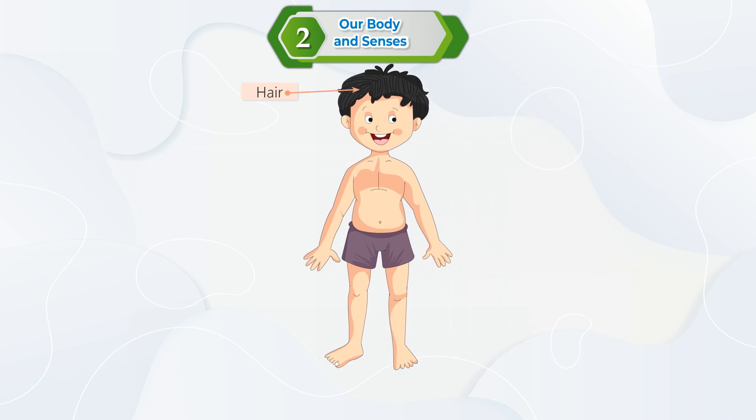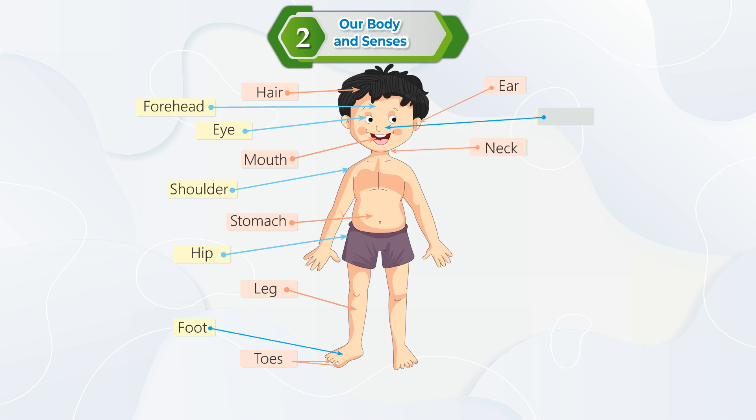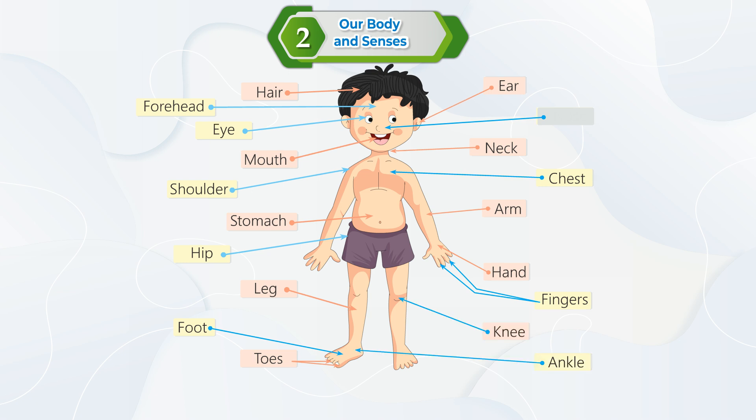Here are the body parts: forehead, eye, mouth, shoulder, stomach, hip, leg, foot, toes, ear, nose, neck, chest, arm, hand, fingers, knee, ankle.